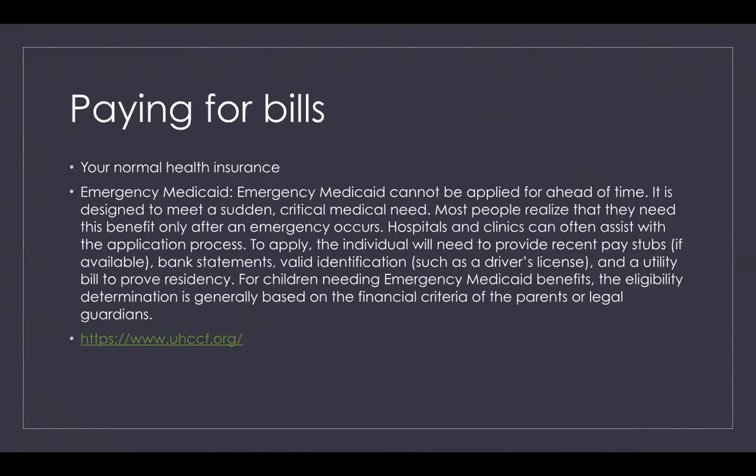Hospitals and clinics can offer assistance with the emergency Medicaid application process. To apply, you will need to provide most recent pay stubs, bank statements, valid identification, and proof of residency. For children needing emergency Medicaid benefits, eligibility is generally based on the financial criteria of the parents or legal guardians. This is something we were able to apply for, as our insurance covered a lot of the cost but there were some extra costs we needed covered, and that's where emergency Medicaid really helped us.